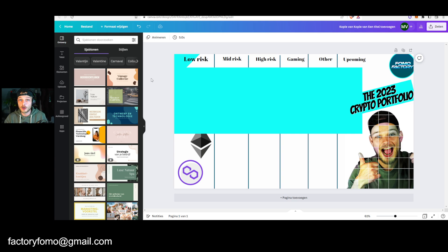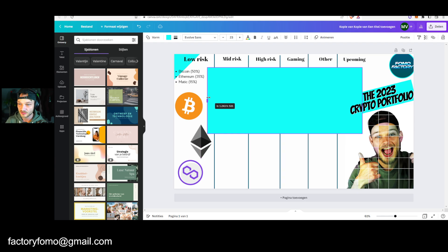So maybe by the time I make the next video, you will see me maybe replace something. But I think this is mostly it. Let's start with the low risk portfolio right here. The low risk portfolio is the lowest risk it can get, basically. And that's Bitcoin, Ethereum and Matic.